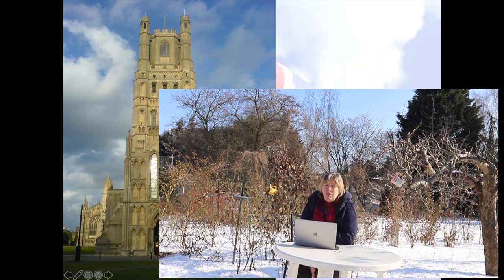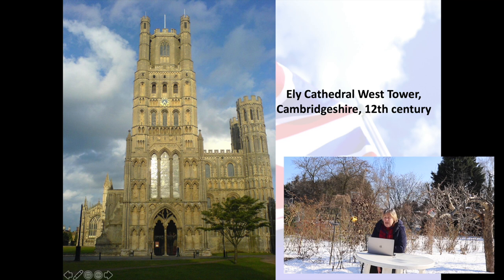The earliest of these cathedrals in terms of style is probably the cathedral in Ely in Cambridgeshire, situated in the marshlands on what looked like an island. The tower shown here is from the 12th century. You can see the transition from the Romanesque style — which is more solid and uses semi-circular arches — to the Gothic style, which is lighter, more pointy, with pointed arches. This demonstrates the advancement in architecture and engineering.